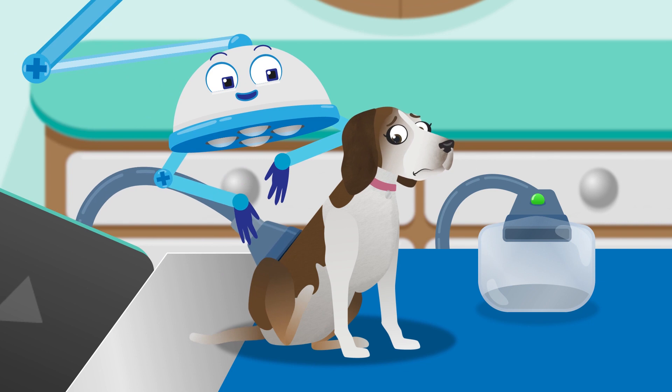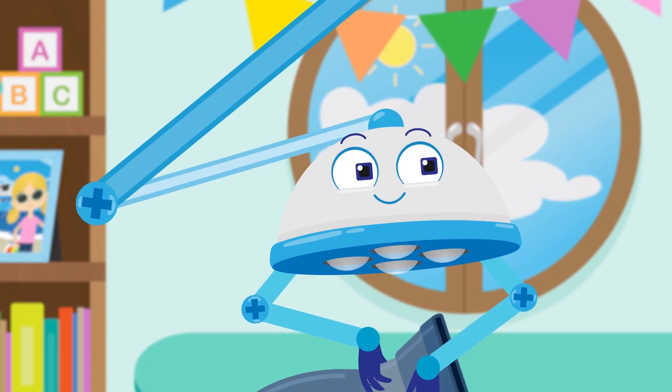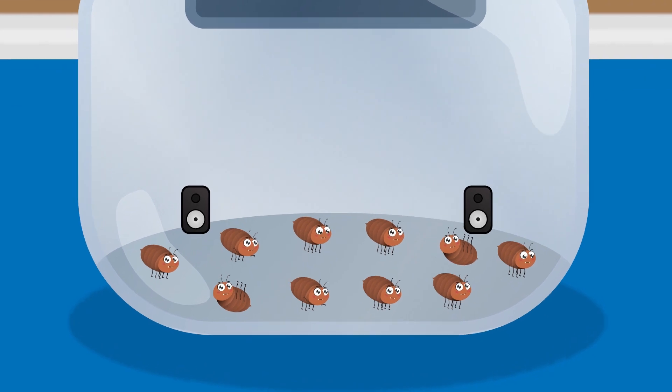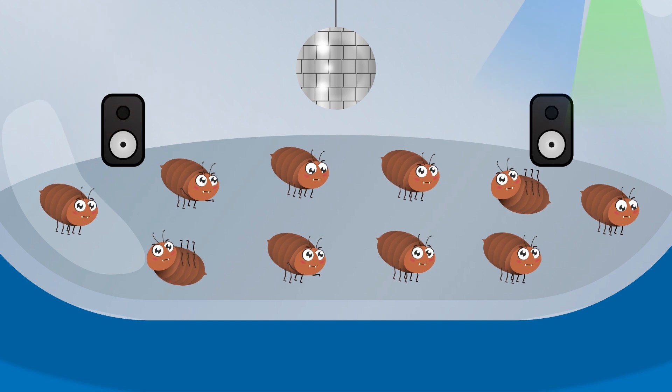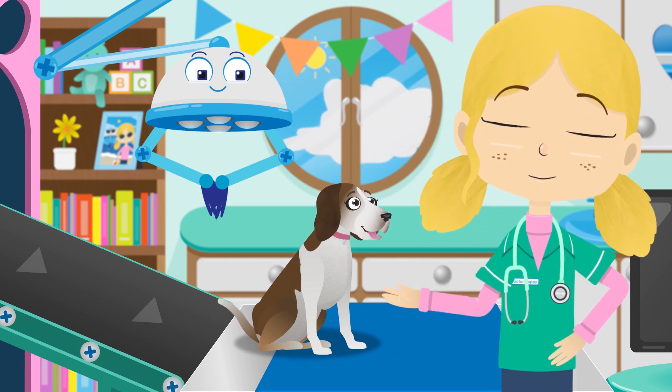Let's count the fleas. One, two, three, four, five, six, seven, eight, nine, ten. That's it, we got them all. Those pesky fleas are so troublesome — look, they're carrying on with their party. Lily, you are now flea free.